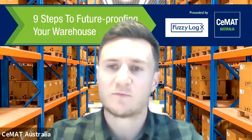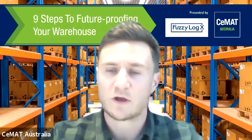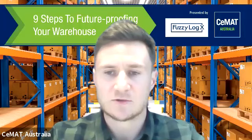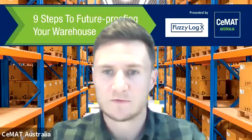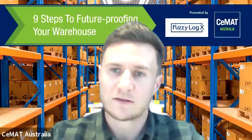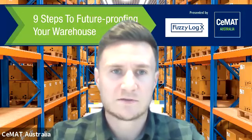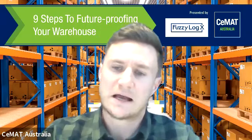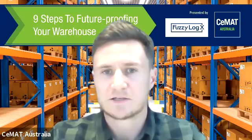This week we have a slight change from the normal process. We're going to be wrapping up the whole webinar with a really nice touch into other areas of the warehouse to be aware of, and some great thinking points as well.